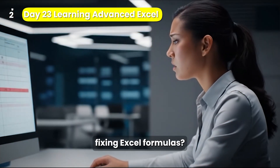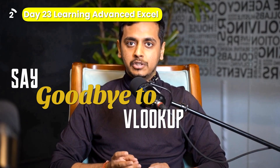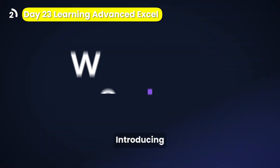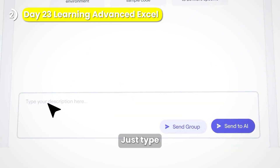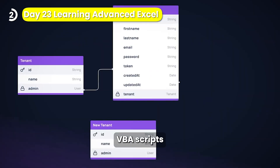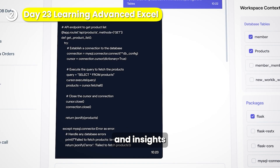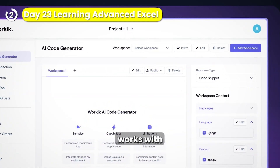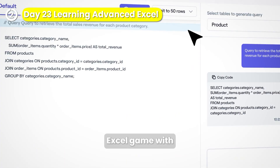Still spending hours fixing Excel formulas? Welcome to 2025 — let AI do it for you. Say goodbye to VLOOKUP errors and 50-tab nightmares. Introducing Workik, your free AI-powered Excel assistant. Just type what you want and — automated financial formulas, VBA scripts for data entry, interactive dashboards in seconds, charts, reports, and insights — done for you. Powered by GPT-4.1 Mini. Works with Excel, Power BI, Google Sheets, Tableau, and more. Transform your Excel game with Workik.